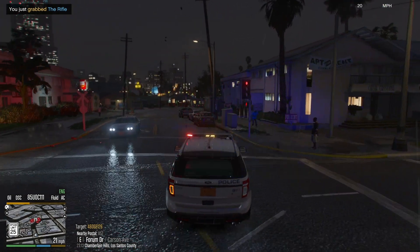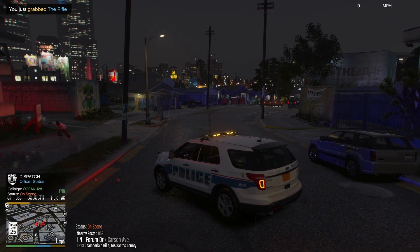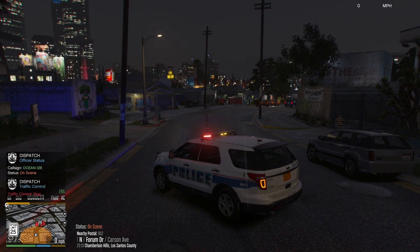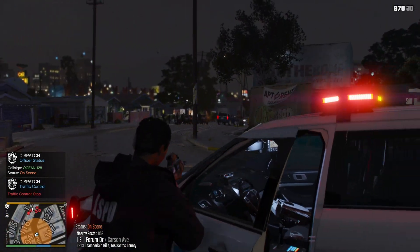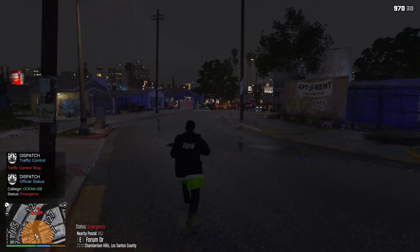It's bad. Show us on scene. Copy that, Ocean 120. Attention all units, shots fired near Chamberlain Hill. Traffic control. Dispatch, Ocean One here, we can take that if no one else wants it.